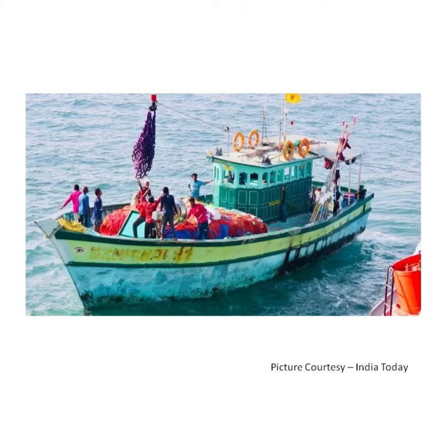This is a fishing boat. It is used by a fisherman to catch fish for food.